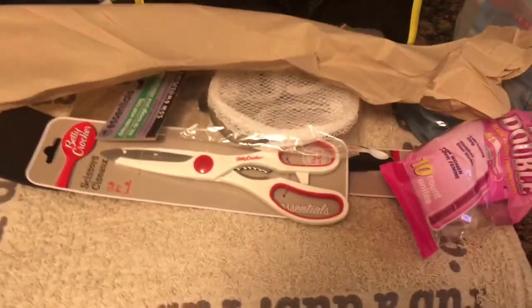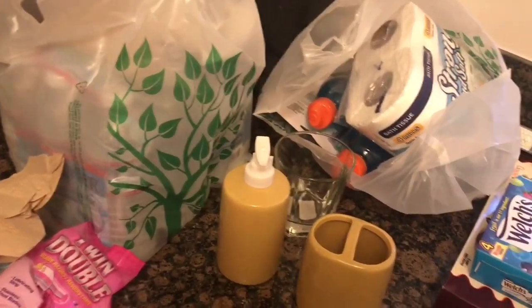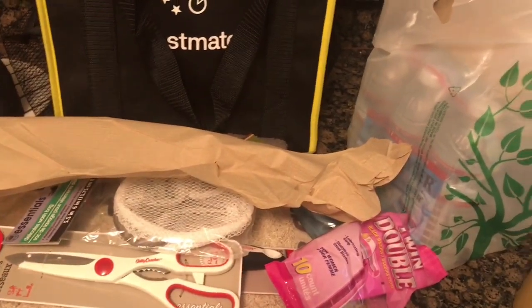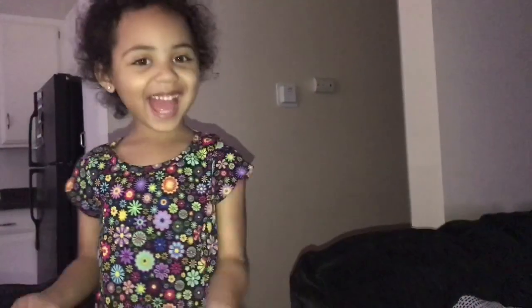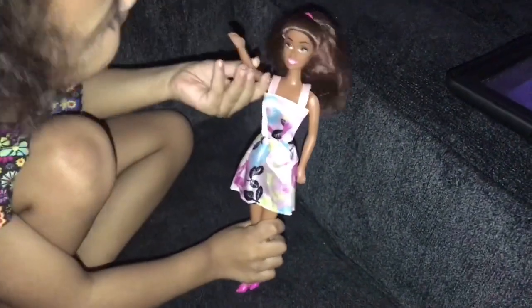We got the essentials — drinks, snacks, toilet paper, water. That's it for this haul. Over the next couple of weeks and months we'll keep getting more for the apartment. Before our little vacation, we grabbed one more Dollar Barbie for Nevaeh — she named this one 'Princess Flower.' Every time we go to Dollar Tree she has to get a new one.